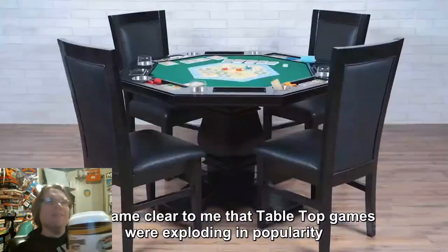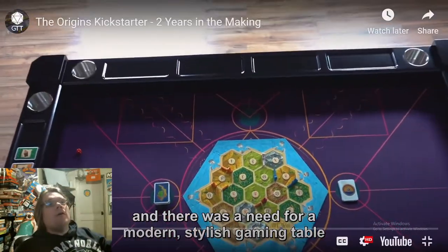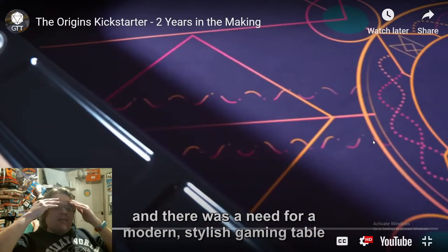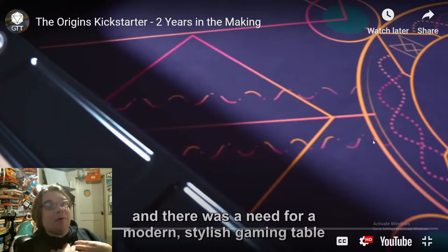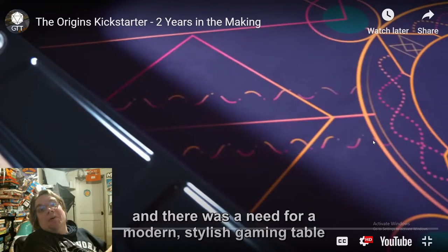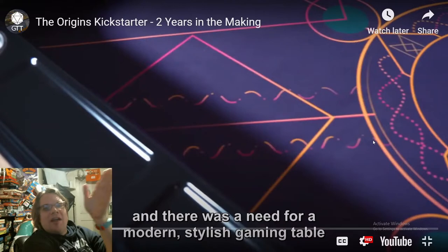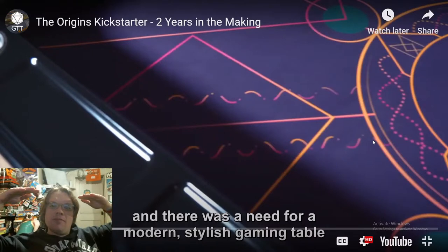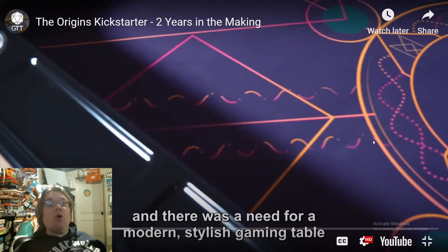'Customers started using poker tables for board gaming, and it became clear that game tables were exploding in popularity.' This is exactly what I love — we know how to make tables, we are studs at making tables. Those poker tables were so cool. Now I hear they're expanding their brand — they're already crème de la crème at what they do, but now they're doing it with board game stuff. That's a whole different narrative, and I think it's a good one.